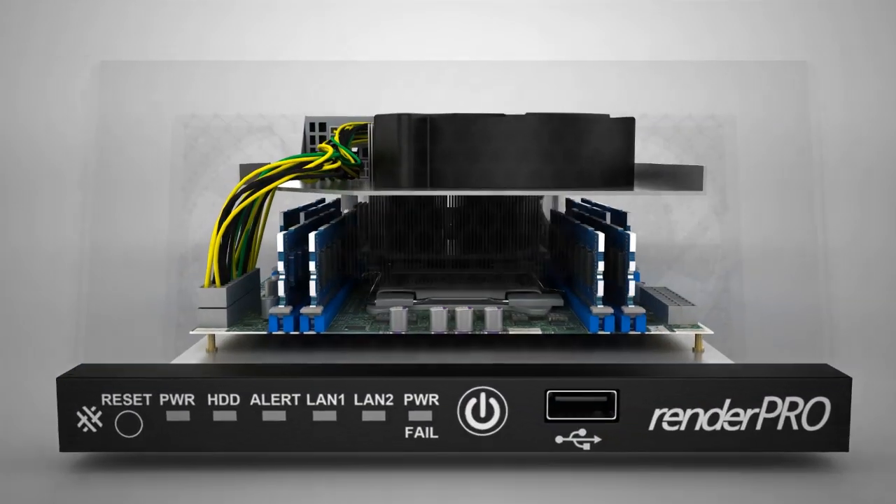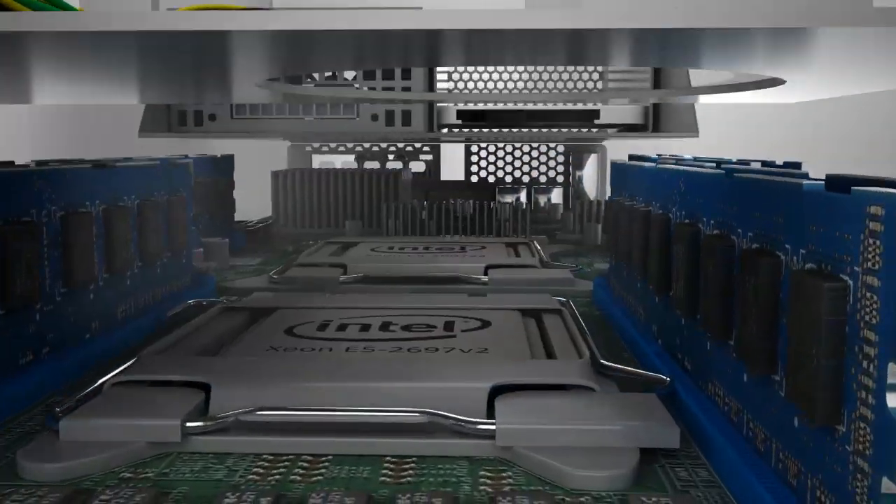Cool air is drawn in from the front of the module through its filtered grill. It travels over the heat sink of the first processor, over the heat sink of the second, and is exhausted out the back.